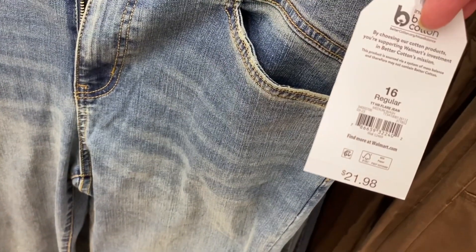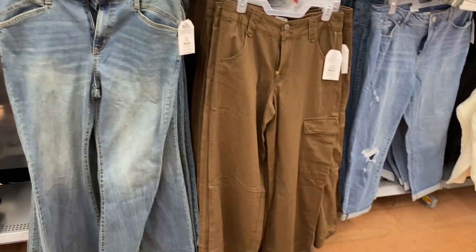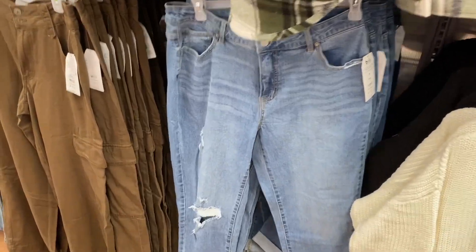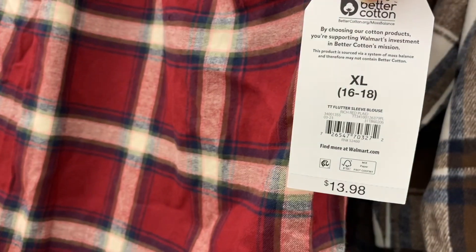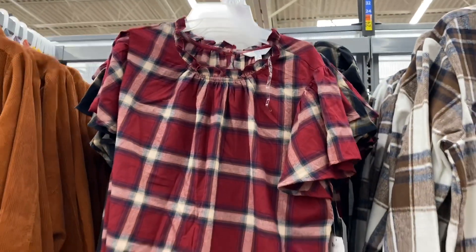They also have new pants and jeans over here from Time and True. There are high-rise flared jeans for $21.98 in a darker wash too. There are also wide-leg cargo pants for $24.98 and distressed jeans for $21.98. There's also this flutter sleeve blouse for $13.98 by Time and True in extra small to 3XL — so cute.